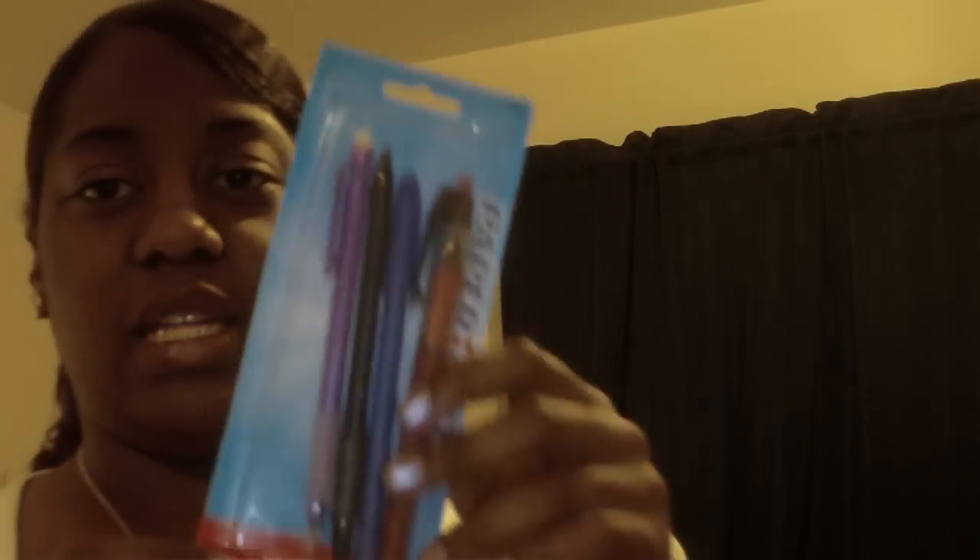I also picked up some pens. I had this particular red pen before and need it for work — it's a good pen, not too runny, and it has an eraser on it. These pens were a dollar. I also picked up Slim Jims with cheese — I like my Slim Jims. That was 70 cents. And that's all I got from Big Lots.